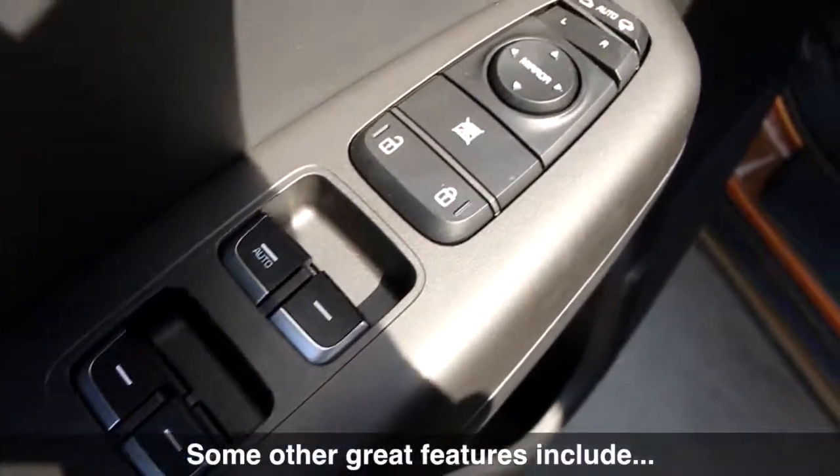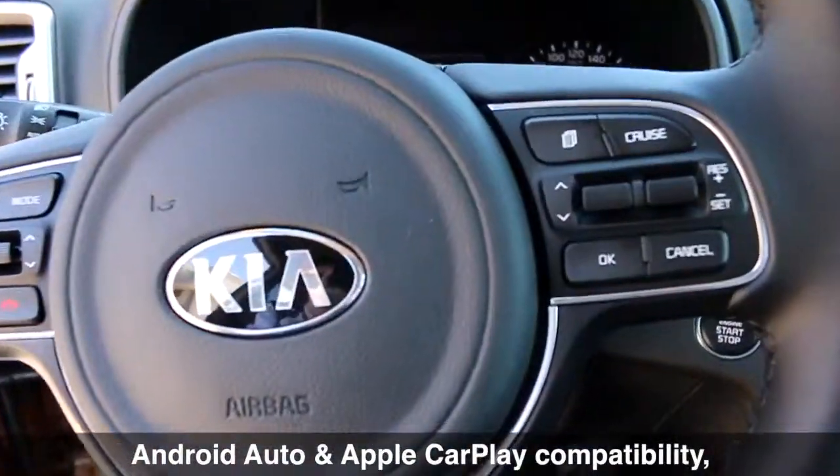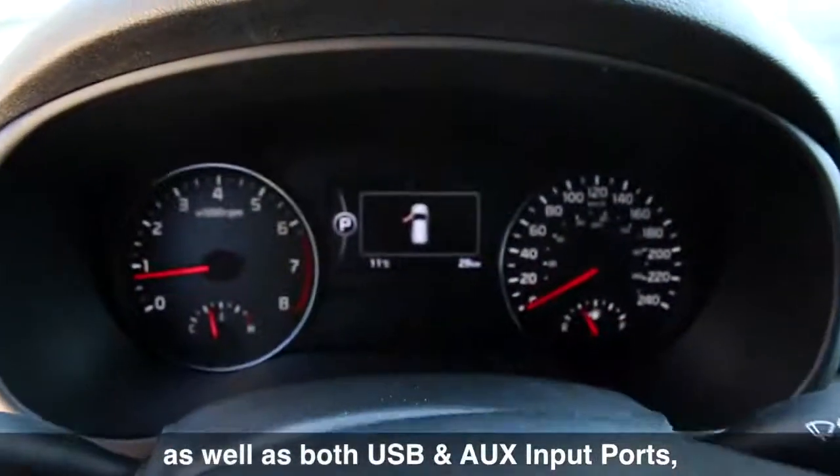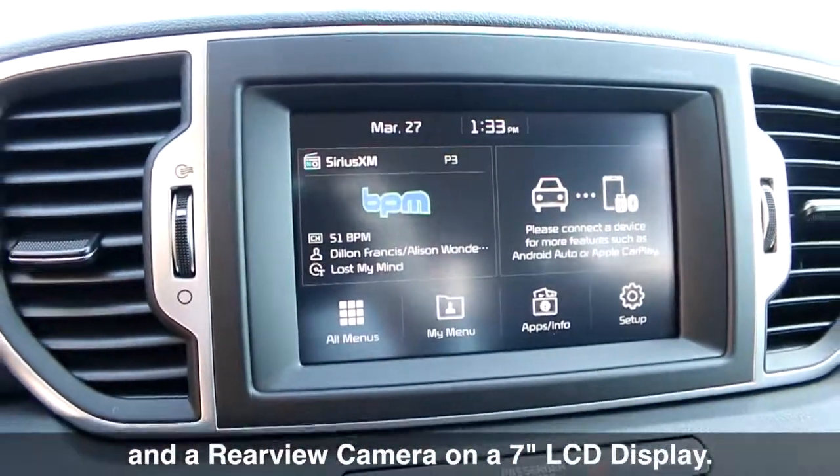Some other great features include Bluetooth wireless technology, Android Auto and Apple CarPlay compatibility, as well as both USB and auxiliary input ports, and a rear view camera on a 7-inch LCD display.